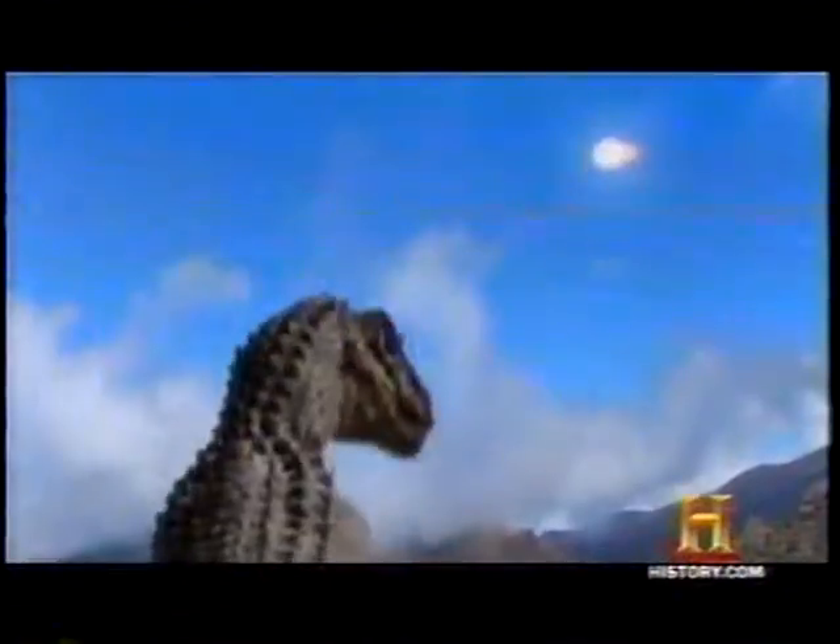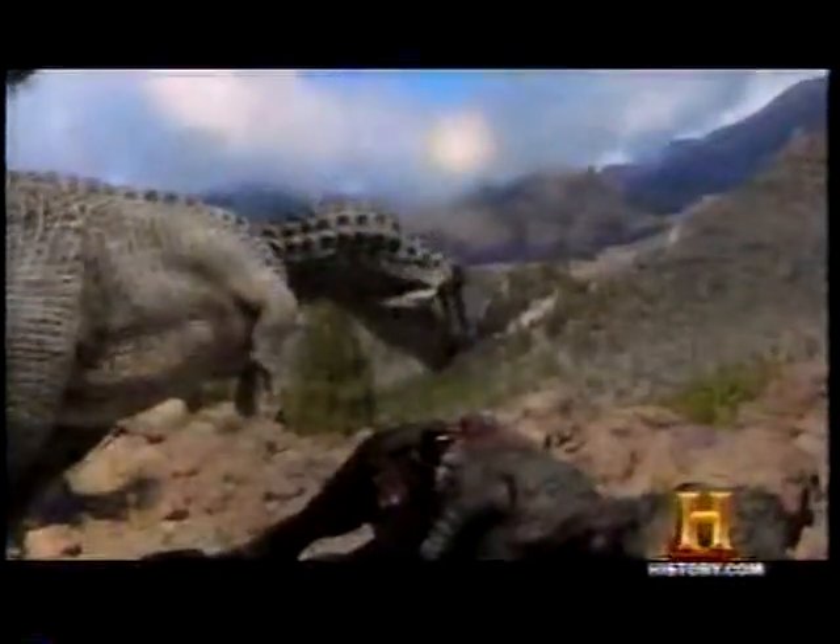65 million years ago, striking with the energy of 100 million tons of TNT, an asteroid brought the reign of the dinosaurs to a sudden, shocking end. The heat pulse from the blast circled the globe and raised the temperature to 1,300 degrees Fahrenheit, killing the biggest dinosaurs and more within hours. The world was an oven, set on broil. The abundant vegetation was gone.